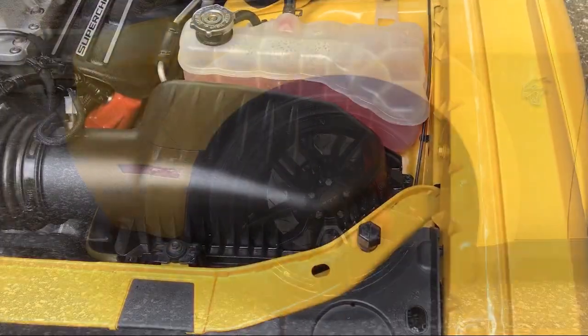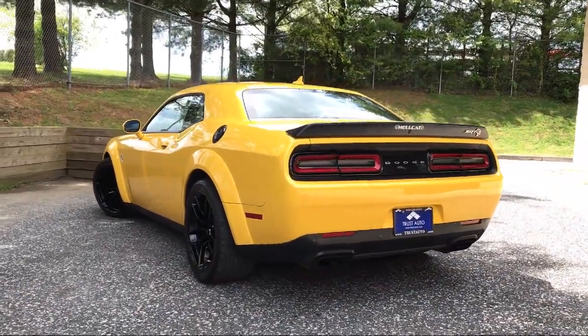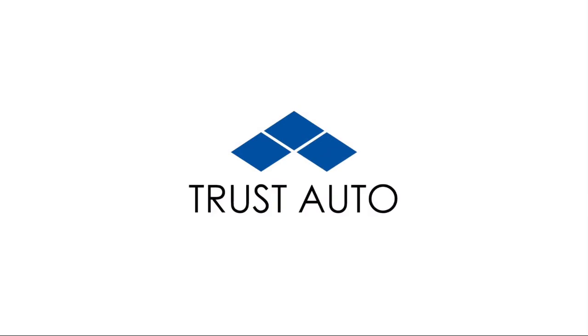Trust Auto is the dealer with trust in its name. We are a family founded and locally operated car dealership right here in Sykesville. We first opened our doors in 2010 and since then we have been treating our customers like family. We want you to feel welcome from the moment you walk through our doors and we can't wait to help you get into the car of your dreams.